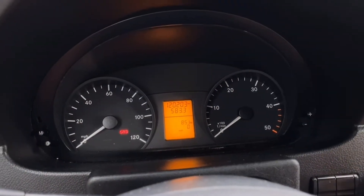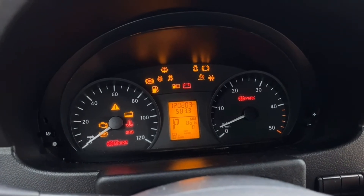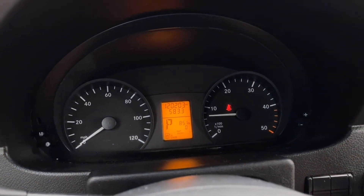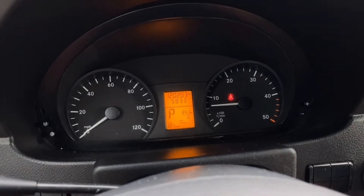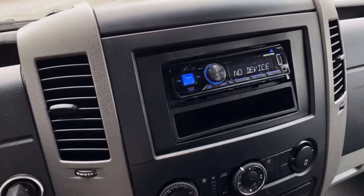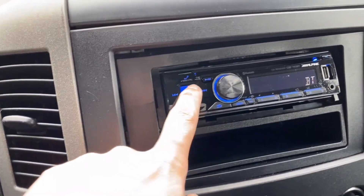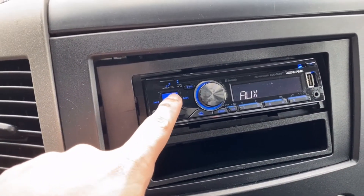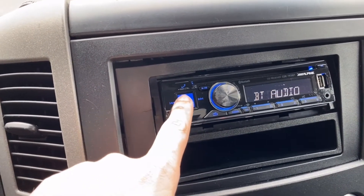Let's start it up and see how it sounds. Center view of the aftermarket head unit, made by Alpine. Sources include Bluetooth, aux, tuner, disk, and USB. Back to Bluetooth.